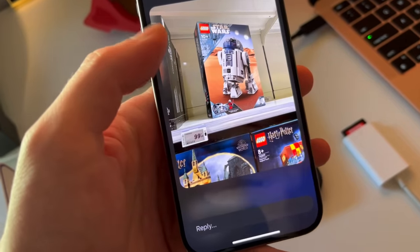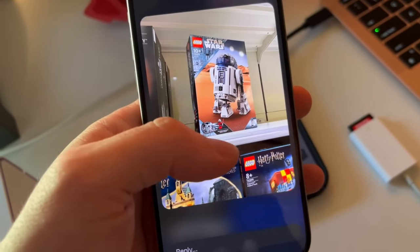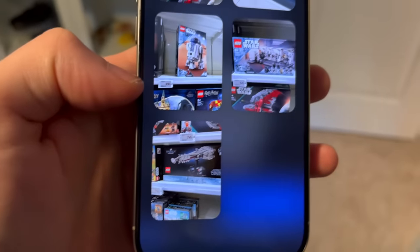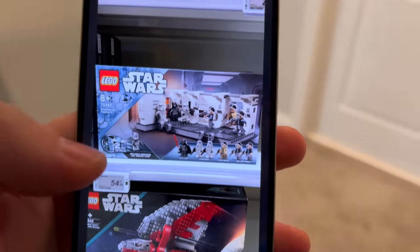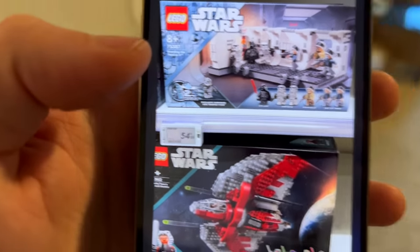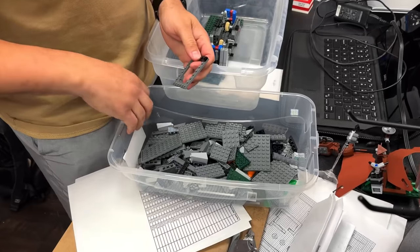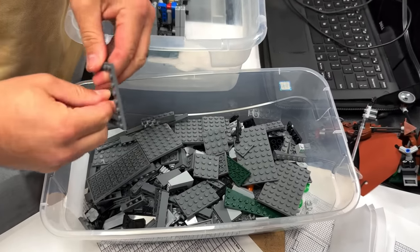We're going to get these packed up and shipped off to the buyer so he doesn't have to wait any longer. Pearson, you are not going to believe the message I just got — it would be really funny if it was the Millennium Falcon, but it's actually everything but the Falcon. It's from Belgium again — yeah, let's just hop on a plane. Shipping cost is through the roof this month.